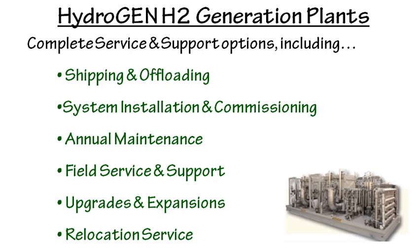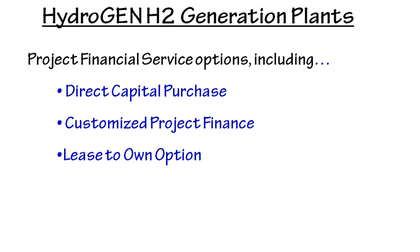The units are modularized, so they're readily expandable. If your requirements grow, we can meet that quite readily. Likewise, if your requirements move elsewhere, we can easily come in, pick up the unit, and take it to a subsequent application point downstream.